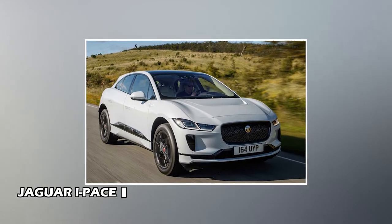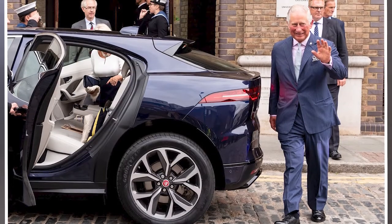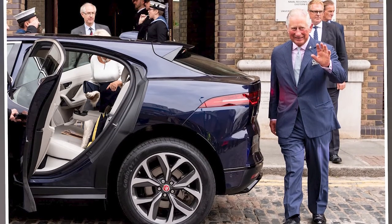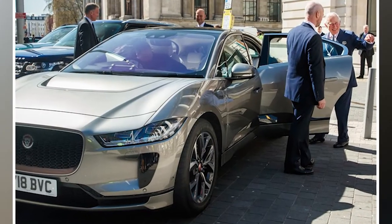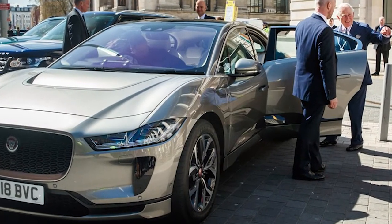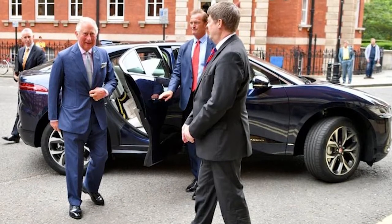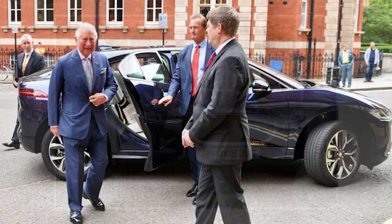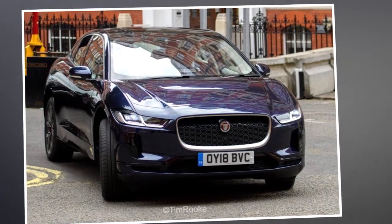Jaguar I-Pace: When he's not swanning about in his classic Aston Martin, Prince Charles conducts his more formal engagements in his Jaguar I-Pace, which he bought in 2018. The all-electric vehicle advances the Prince's goal of reducing royal household emissions by 25% in 10 years. The car is mostly kept in London and serves as Charles' primary source of transportation through the congested city streets.